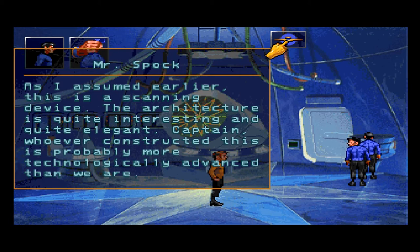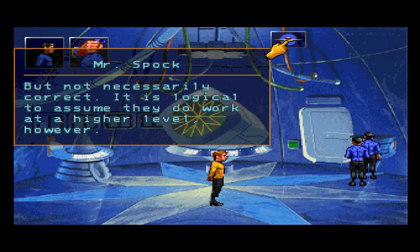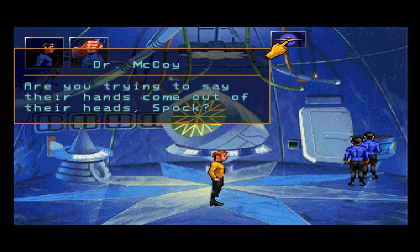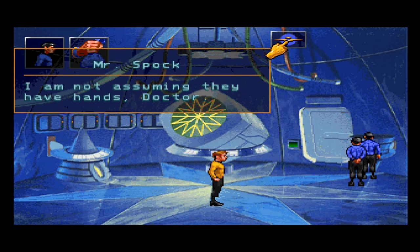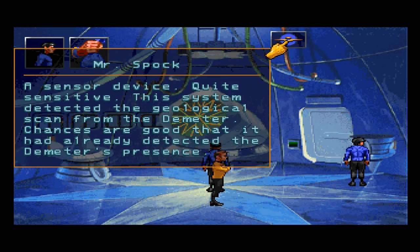Saving the big one for last. As I assumed earlier, this is a scanning device. The architecture is quite interesting and quite elegant, Captain. Whoever constructed this is probably more technologically advanced than we are — and taller. Look at how high the console is. Good observation, Bones. But not necessarily correct — it is logical to assume they work at a higher level. I am not assuming they have hands, Doctor — no tentacles.